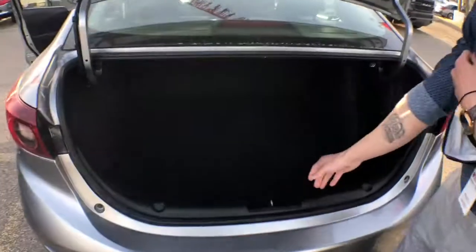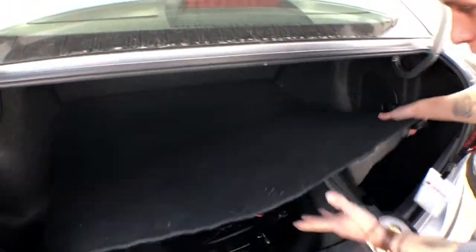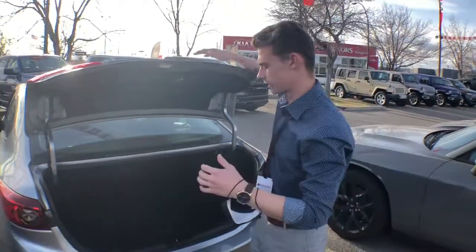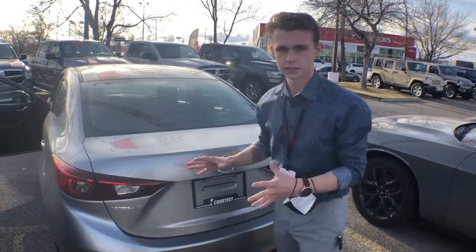Come around to the back, a ton of space in the back for any snowboard stuff or ski stuff that you might want to throw in the back. Really clean looking vehicle.